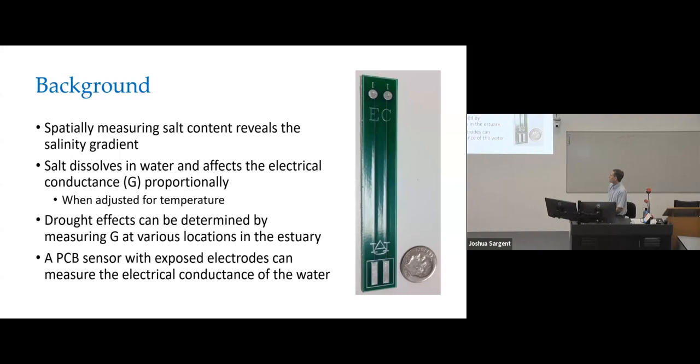What I wanted to do was develop a sensor where I could spatially measure the salt content — basically to determine where that salinity gradient is and how it has changed. When salt dissolves in water it affects the electrical conductivity proportionately when you adjust for temperature, so if I put a lot of these sensors out there, I can measure the drought effects by measuring conductance at a bunch of different locations.